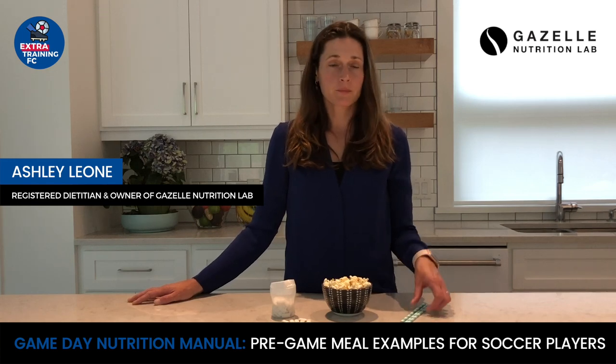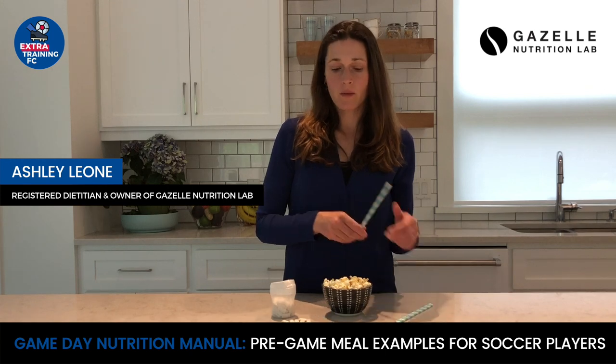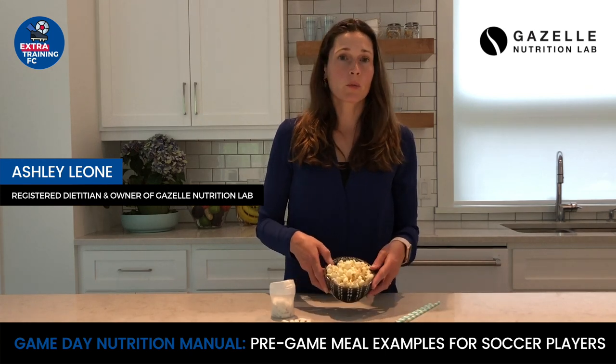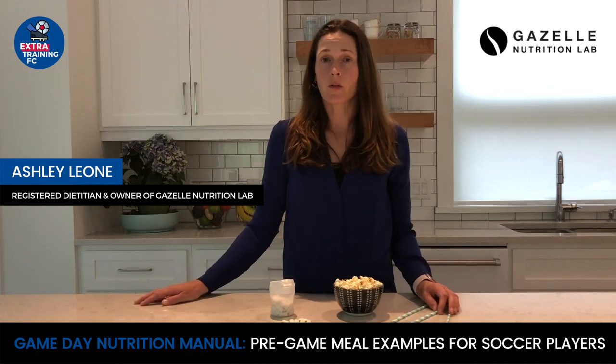The following are three examples of types of foods to avoid before your game or practice in order to improve your gut tolerance during the game. The first thing to avoid is any behavior or food that puts air in your gut — drinking through a straw, eating popcorn, or chewing gum will all do this.